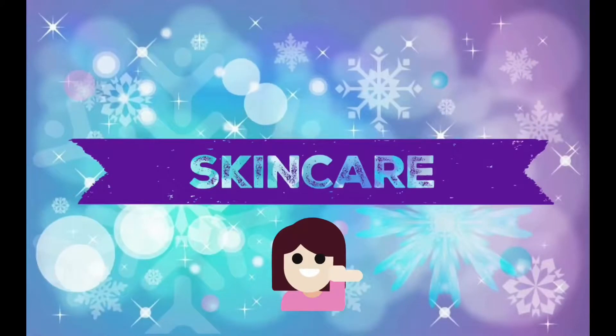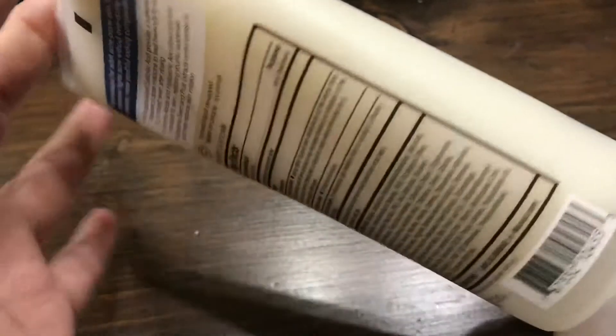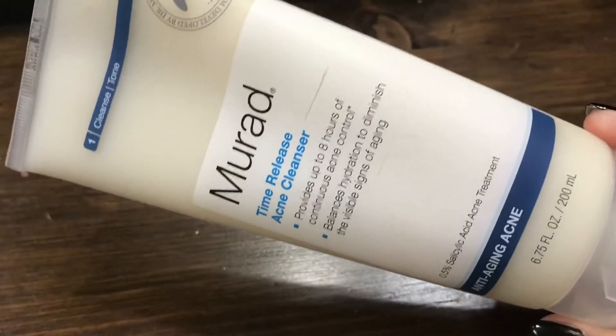Next up is skincare products — I have three. The first one is the Murad Time Release Acne Cleanser. It provides up to eight hours of continuous acne control and balances hydration to diminish signs of aging. I've just been using it every day in the morning in the shower. It's formulated for adult acne-prone skin — it fights acne without over-drying for a clearer, more youthful complexion. My breakouts around that time of month used to be crazy, and this cleanser has helped control it so much. It has 0.5% salicylic acid — I think it's a magical product.